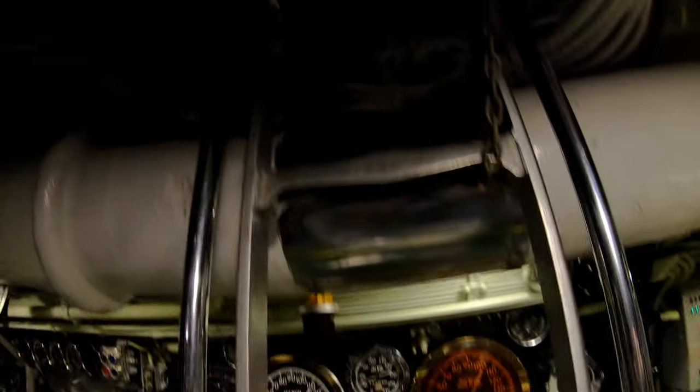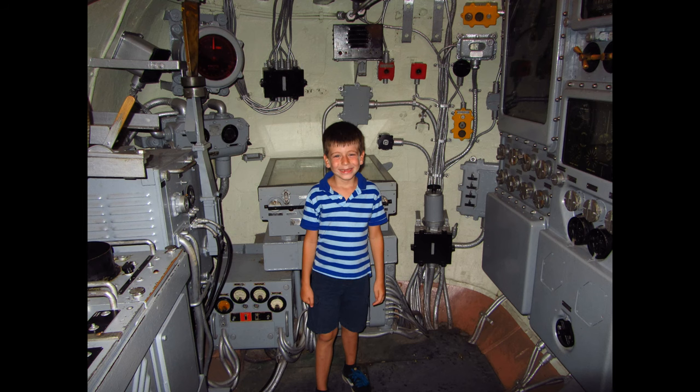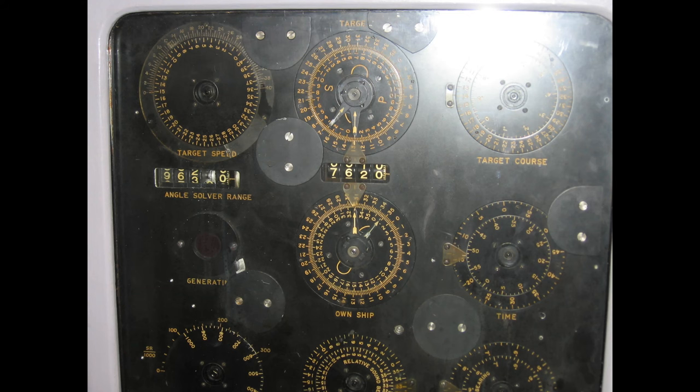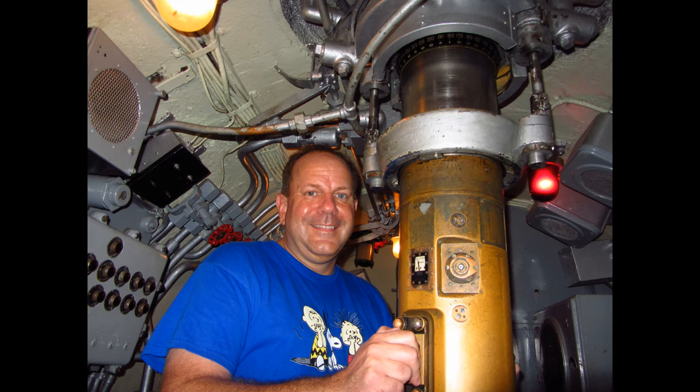The conning tower is closed right now, but we have some pictures from an earlier visit. That's facing forward with the auxiliary helm control. That's facing aft with the plot. That's a picture of the torpedo data computer, and here are some close-ups of each of the sections — very advanced for its time. And that's a periscope and where you would fire the different tubes.